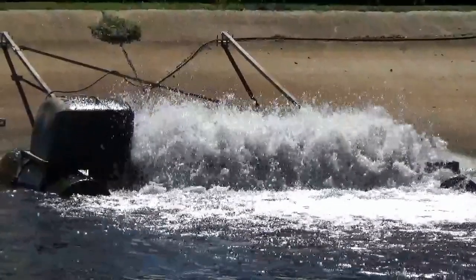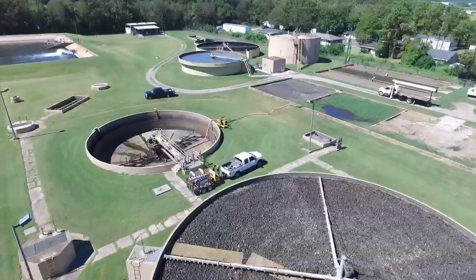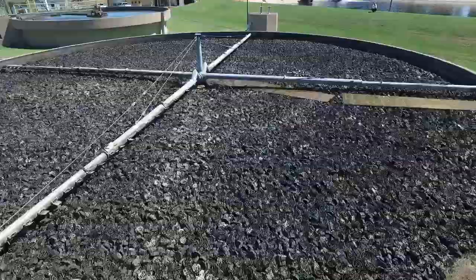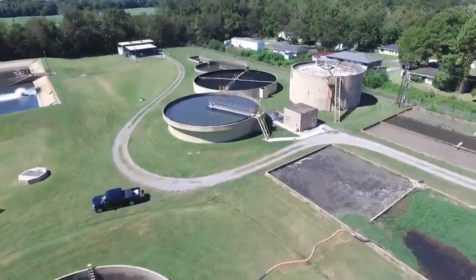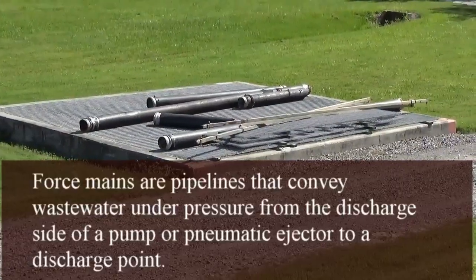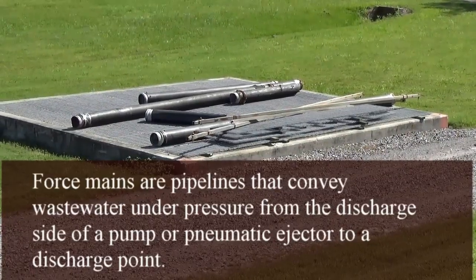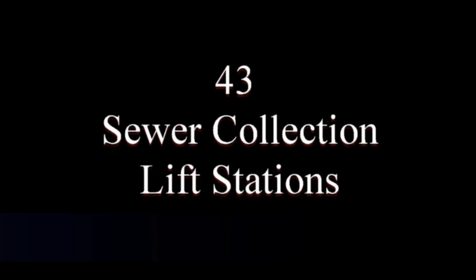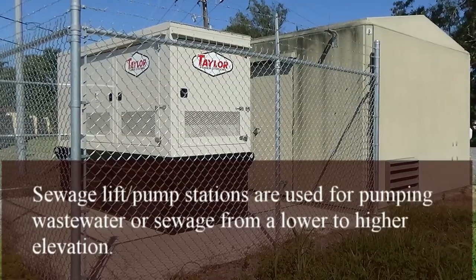I'm Kevin Chesson, the supervisor of the Thibodeaux sewer plant. Right here is basically where all force mains connect. Once they come from lift stations off the road, it's actually a process where they all connect in one.